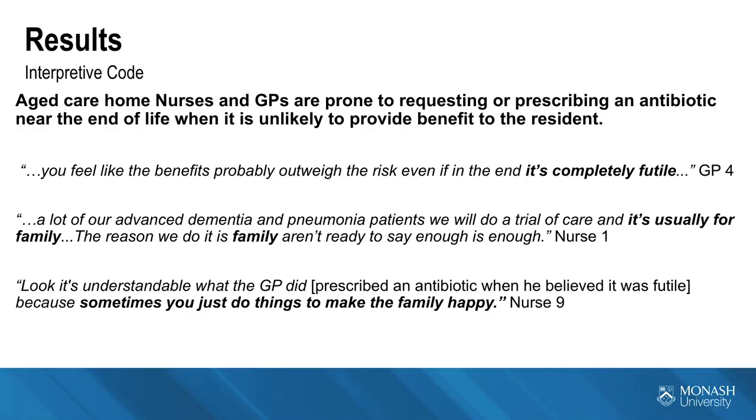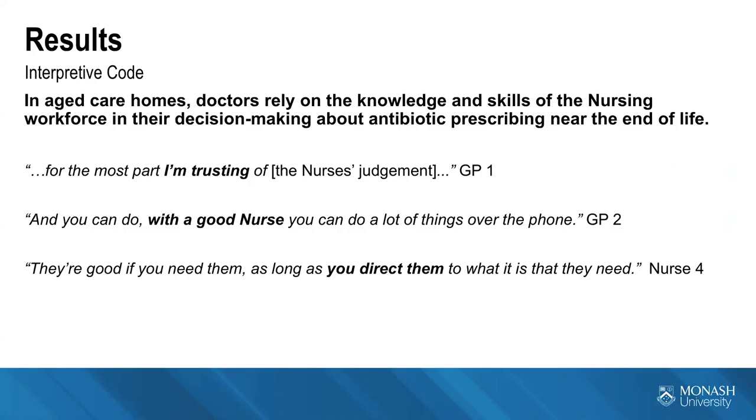In aged care homes, doctors rely on the knowledge and skills of the nursing workforce in decision making about antibiotic prescribing near the end of life. Nurses are very powerful within aged care homes — they are the ones there day in, day out. Even regular GPs are sometimes seen as outsiders. One GP said: 'For the most part, I'm trusting of the nurses' judgment.' Another said: 'With a good nurse you can do a lot of things over the phone,' relying on the nurse's skill to describe signs and symptoms of infection to obtain an antibiotic prescription remotely.